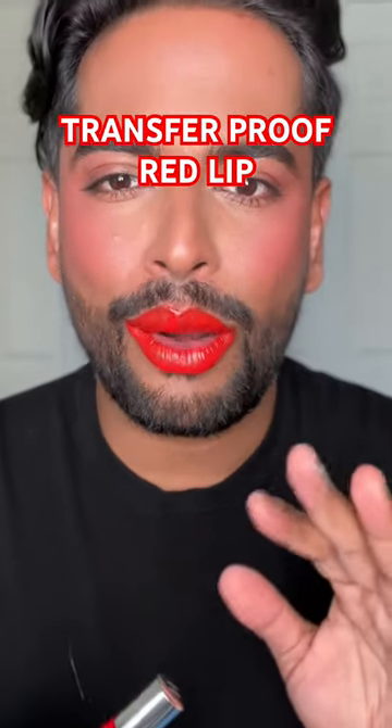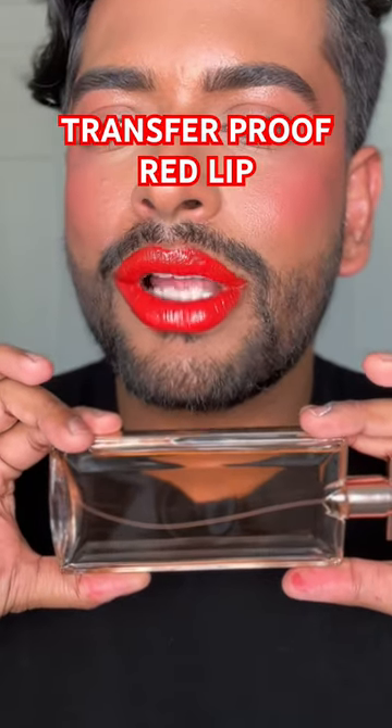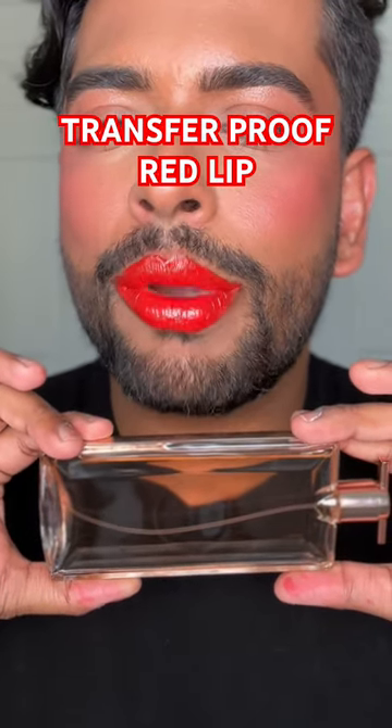I'm not a fan of this color, but I want to show you — I'm going to let it dry. Okay, I think we are ready. This is how it looks once it has dried down: super pigmented, super shiny.